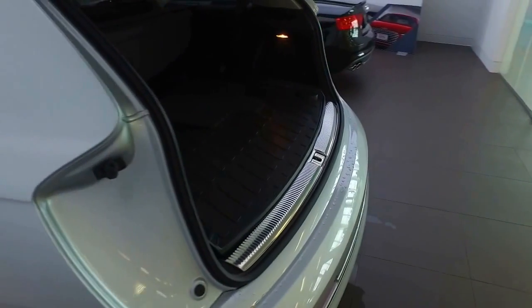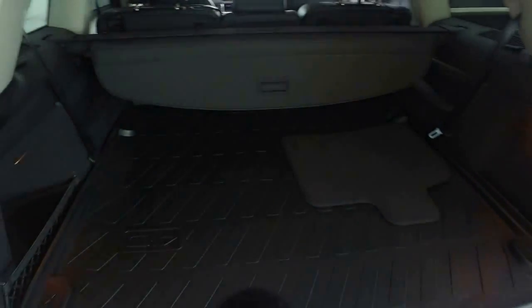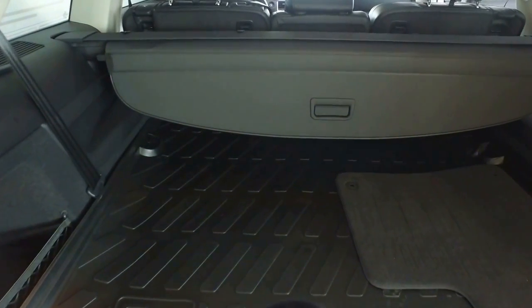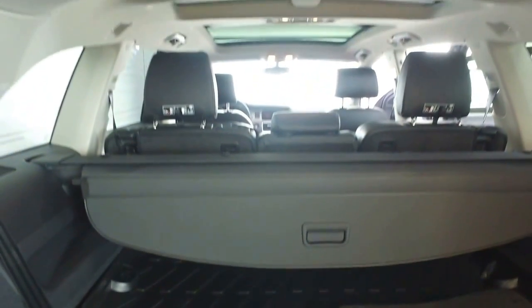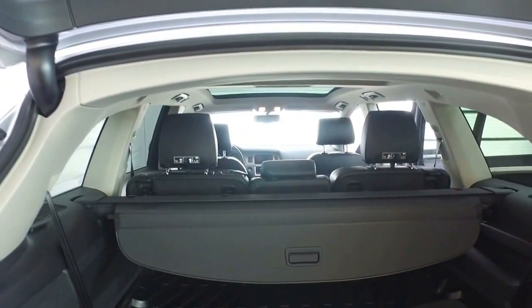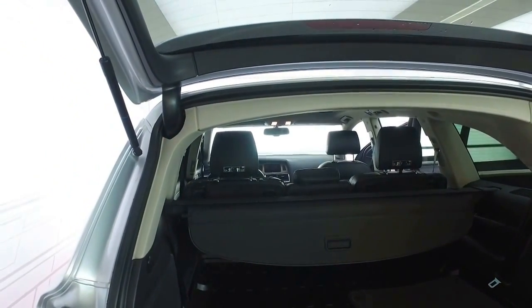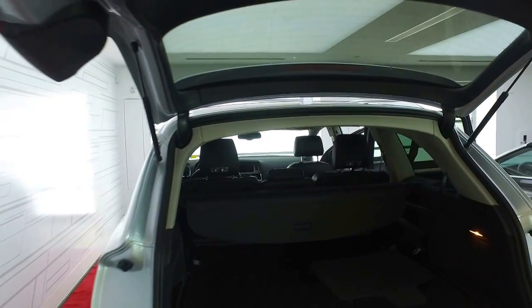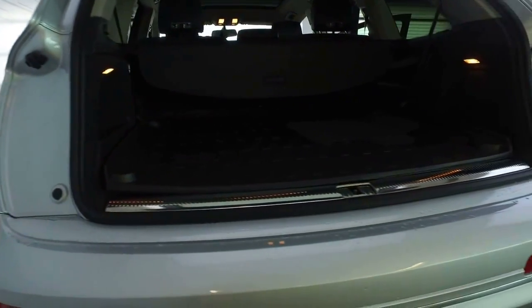Making our way to the back of the vehicle, we have plenty of space back here for cargo. This vehicle is equipped with the Seaton Sky package, which will give you the third row of seating as well as the full panoramic glass roof. All of our vehicles are equipped with the Northern Protection package, which will give you the cargo tray in the back of the vehicle, all weather mats throughout, as well as your locking lug nuts. Automatic hatch in the back, and we do have the full parking sensors along the lower portion of the bumper.